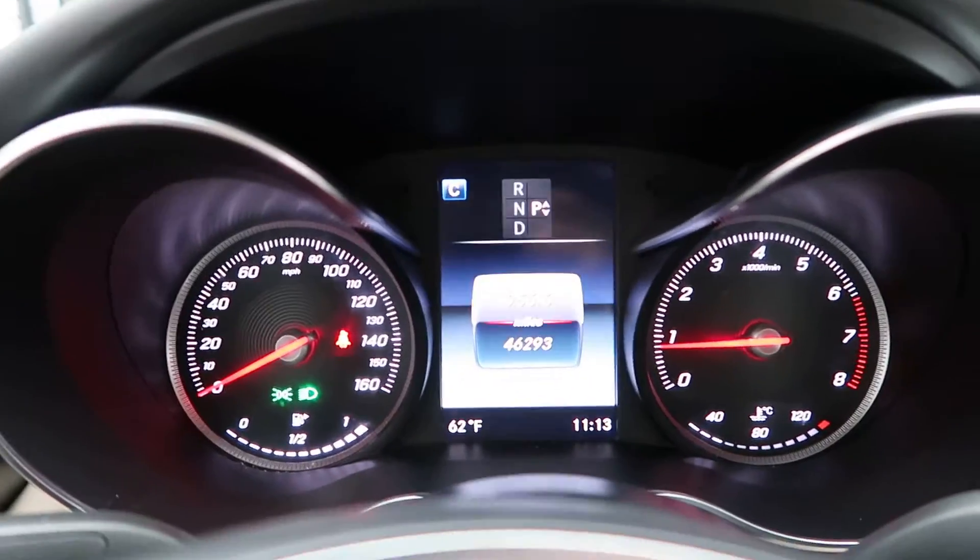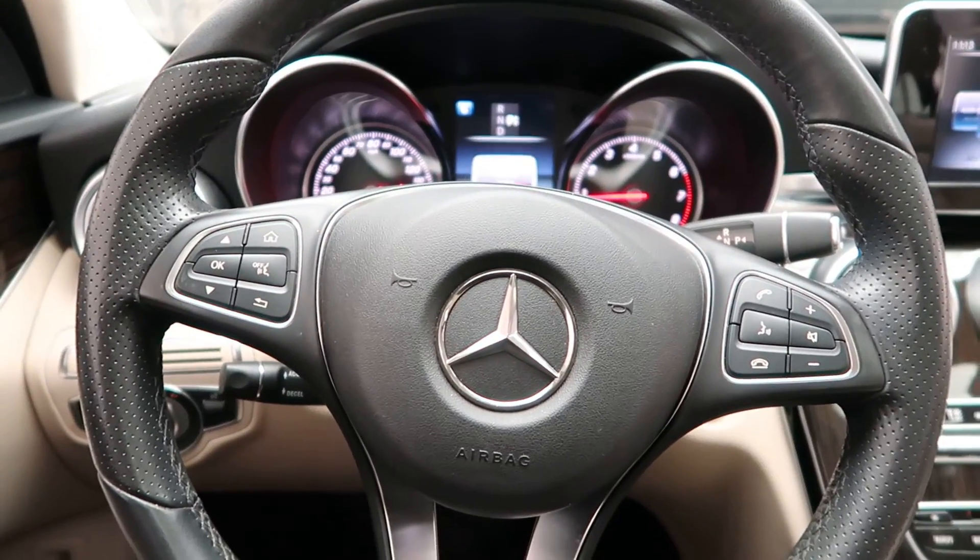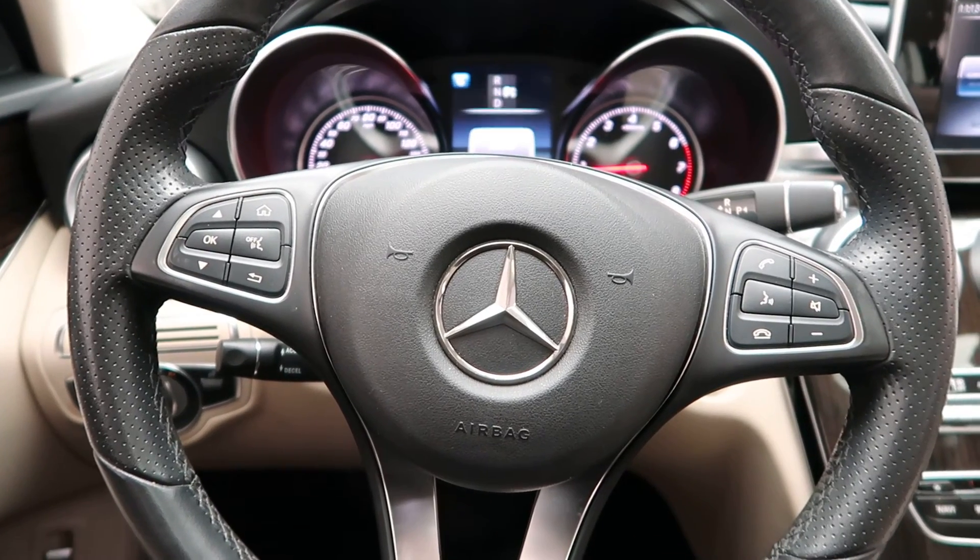This C-Class has 46,293 miles. Carfax and service records available online. If you'd like to view more photos of the C300 4MATIC, check out FeldmanImports.com.